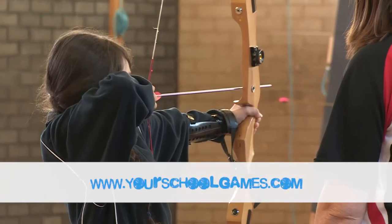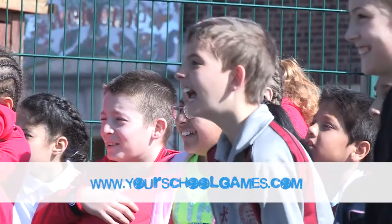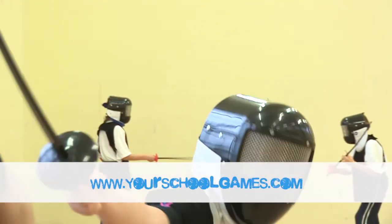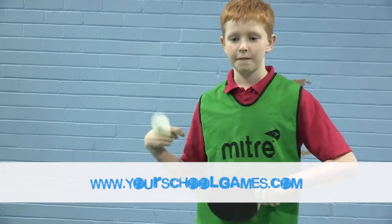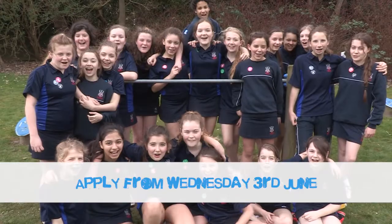So head to yourschoolgames.com, log in to your school's page and download the 2014-15 criteria and supporting documents now. Log in and apply now!